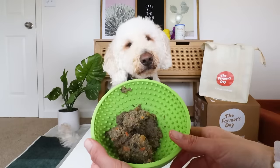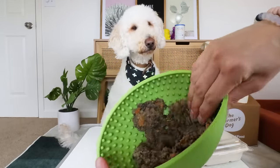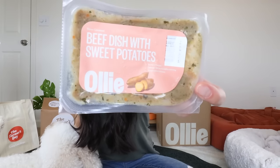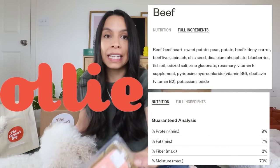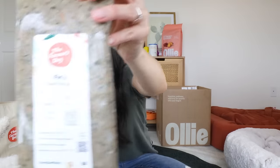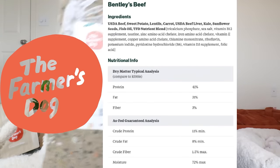The first thing I noticed is that both brands have meat in their first ingredient. Interestingly, if we continue to look down the ingredient panel, for the beef formula — just so I'm comparing the same proteins — Ollie has three organ meats: liver, kidney, and heart, versus Farmer's Dog beef formula which only has one organ meat, which is liver.